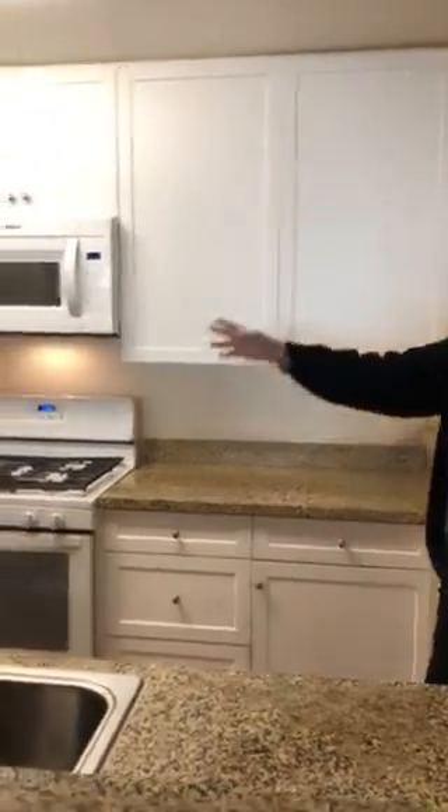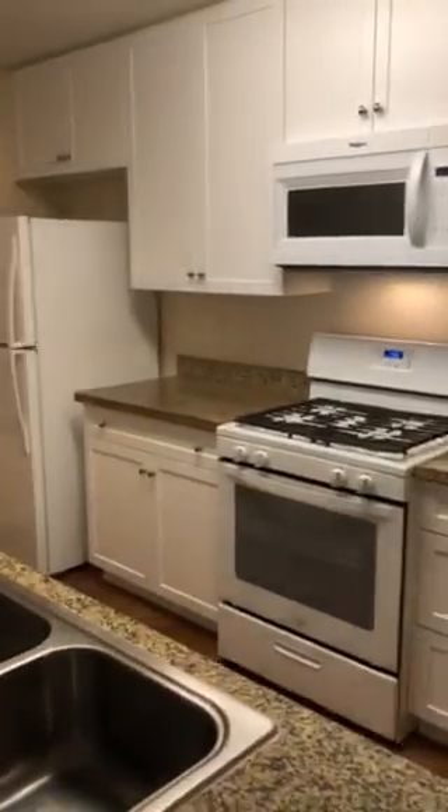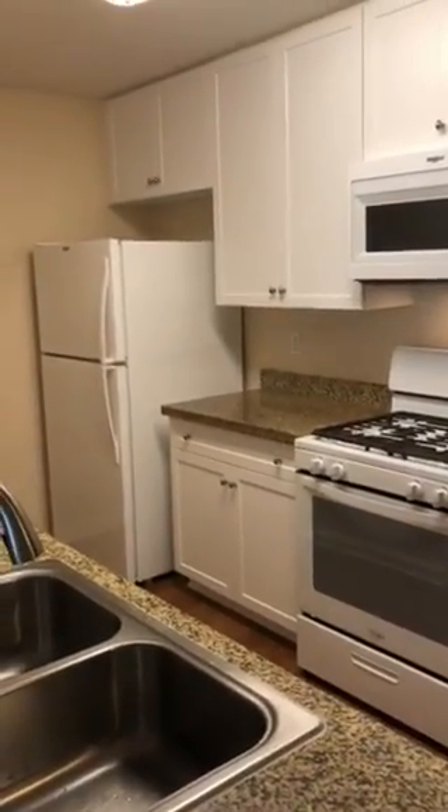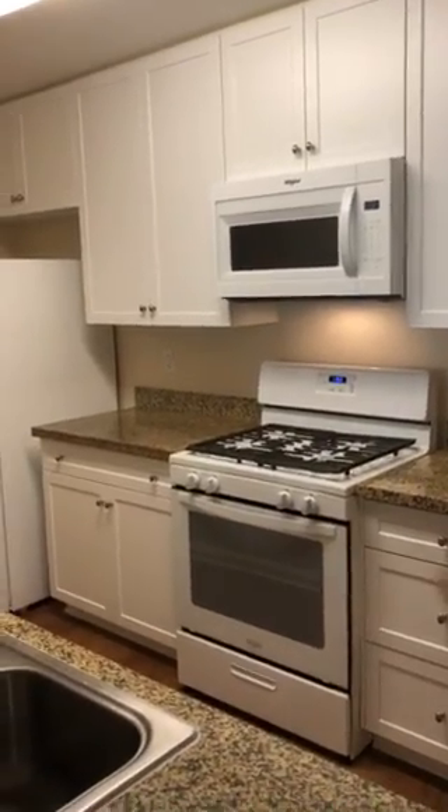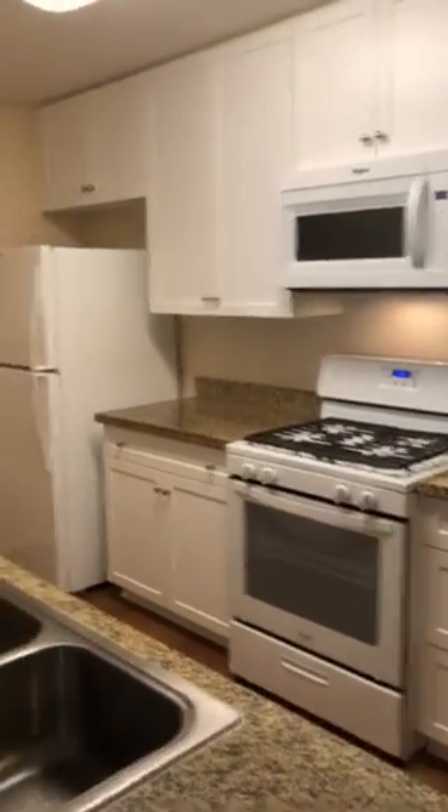All of the appliances come with every apartment. So we have a refrigerator, microwave, gas stove, dishwasher, and garbage disposal.